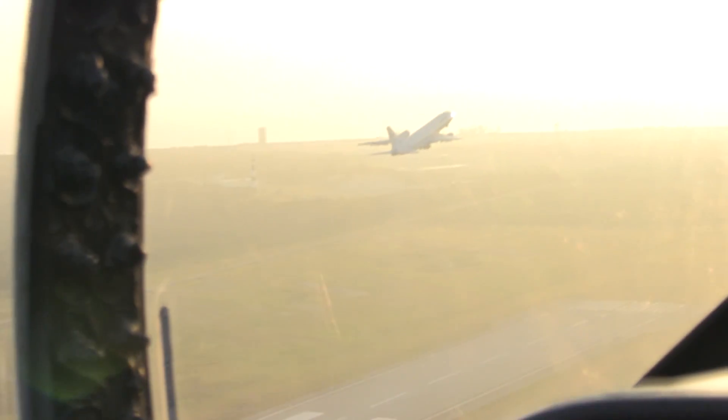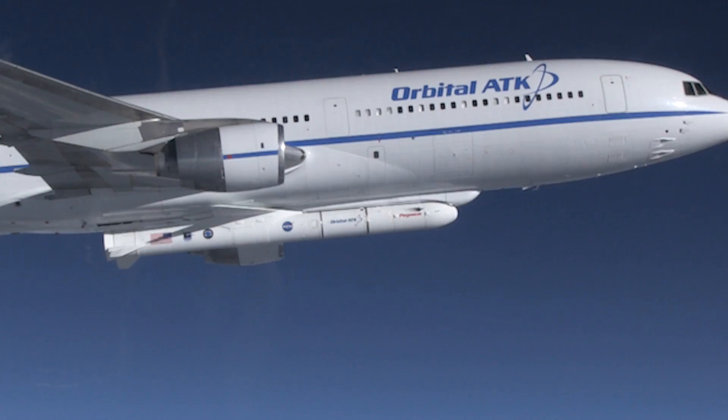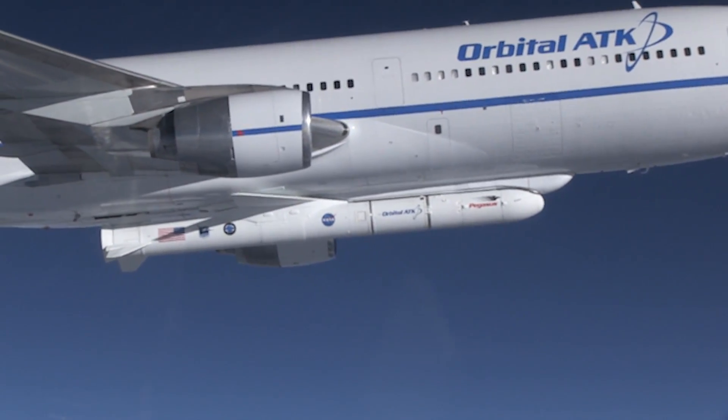The challenge with processing Pegasus is that it's a flying solid rocket motor — solid fuel ready to burn as soon as it's ignited.